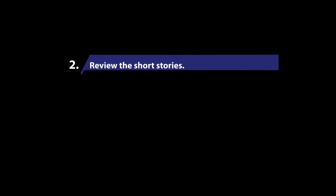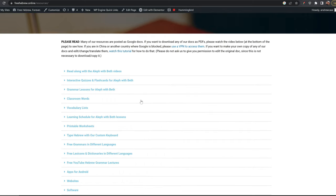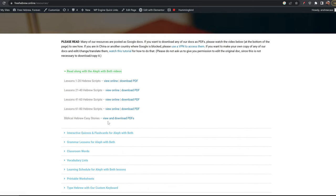Second, take some time to review the short story videos and read the short story PDFs, which you can download on the resources page of our website. This is an enjoyable way to improve your fluency and further internalize vocabulary.